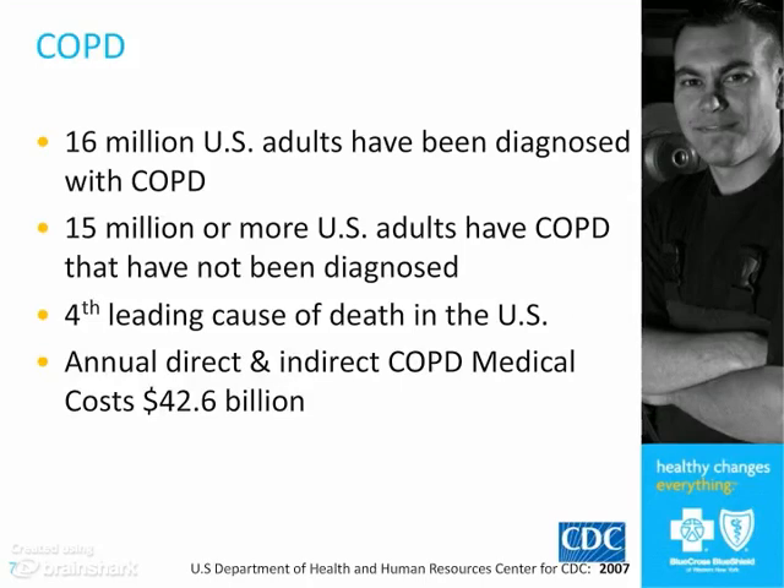It's one of the few diseases where, as a cause of death, it's increasing. For almost everything else — cancer, heart disease — the rates of death are decreasing. For COPD, we're increasing. It's now the fourth leading cause of death in the U.S. And the costs, both direct and indirect — people losing work, the direct cost of care — are very high, over $40 billion a year.